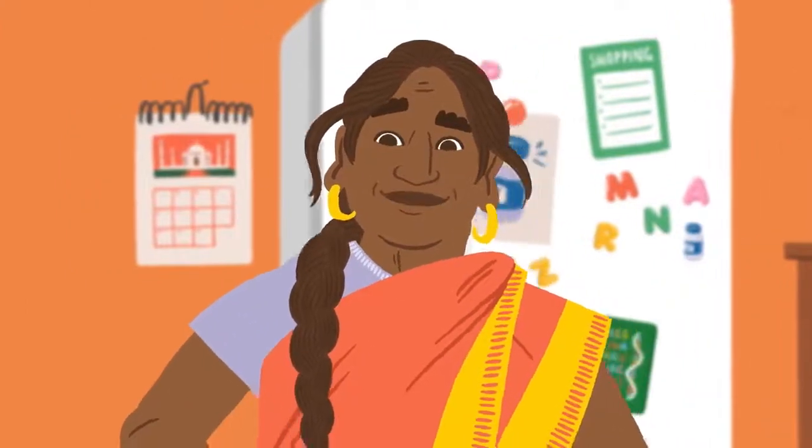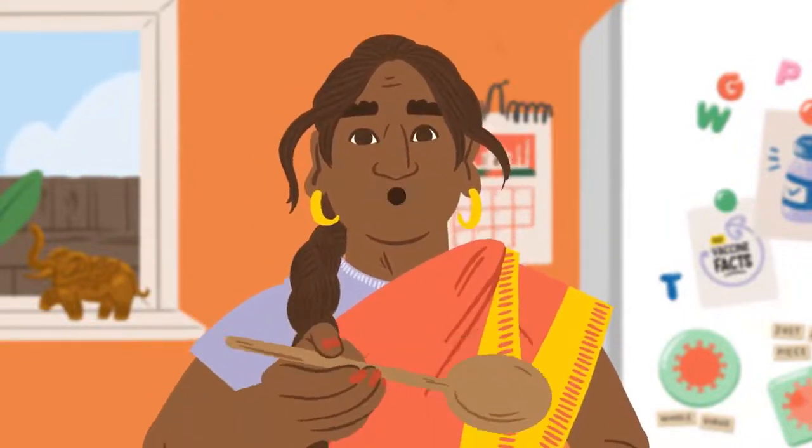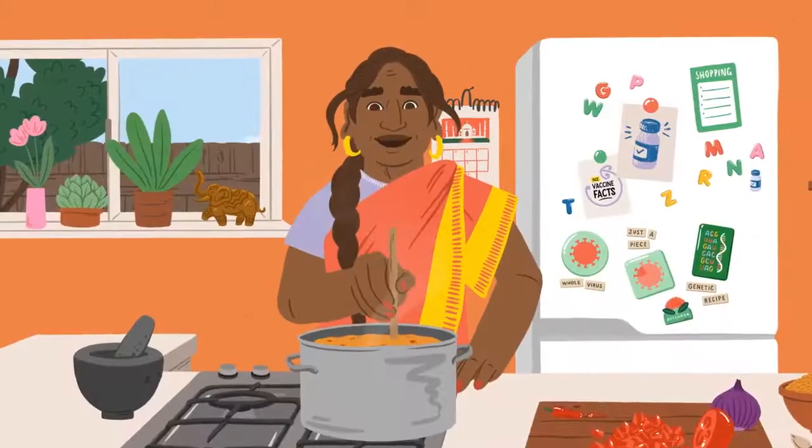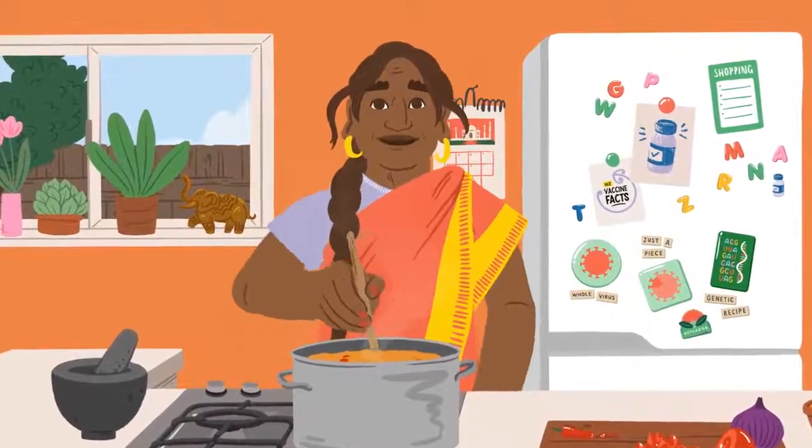Similar to the steps in this recipe, the COVID-19 vaccine we have in New Zealand also follows a set of instructions. But, like our family dala recipes, there are also different approaches to develop vaccines.